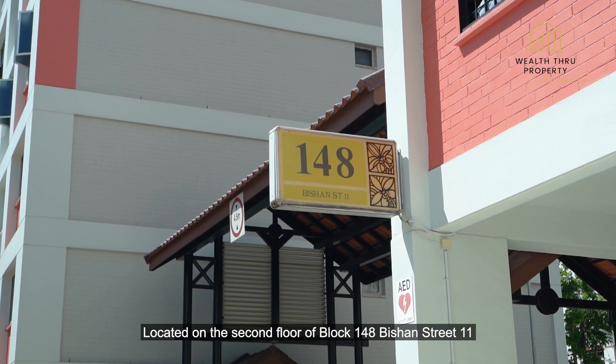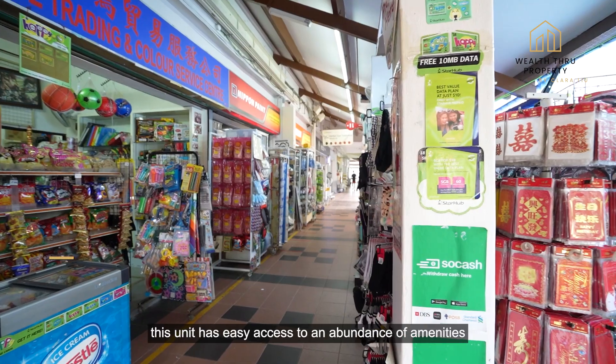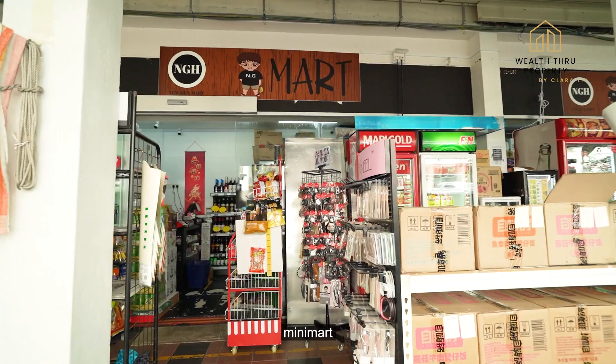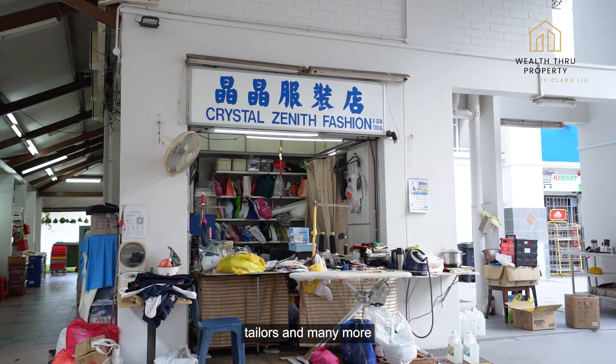Located on the second floor of Block 148, Bishan Street 11, this unit has easy access to an abundance of amenities. Right across the block, you have a wet market, mini-mart, 7-11, clinic, coffee shops, tailors and many more.